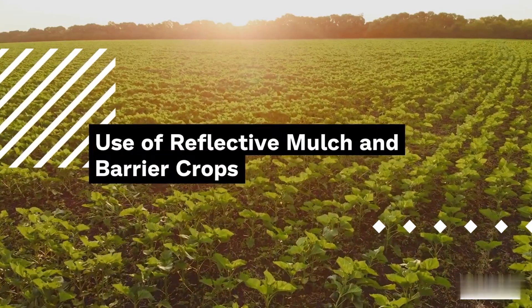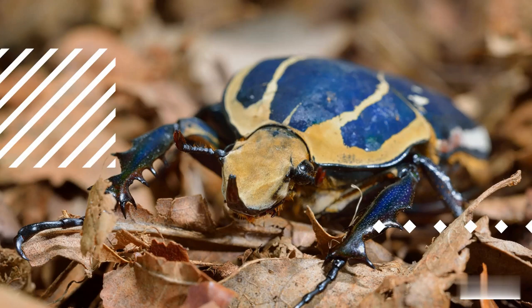Use of reflective mulch and barrier crops. Reflective mulches, such as silver-colored plastic, can disorient and repel pests that rely on visual cues for finding host plants. Barrier crops, like aromatic herbs or repellent flowers, can be strategically placed to deter pests from entering the main crop area.